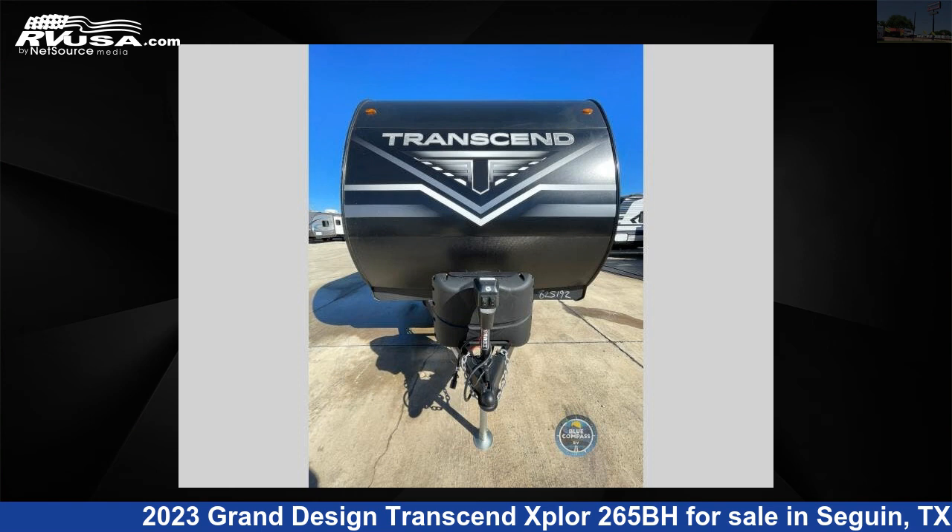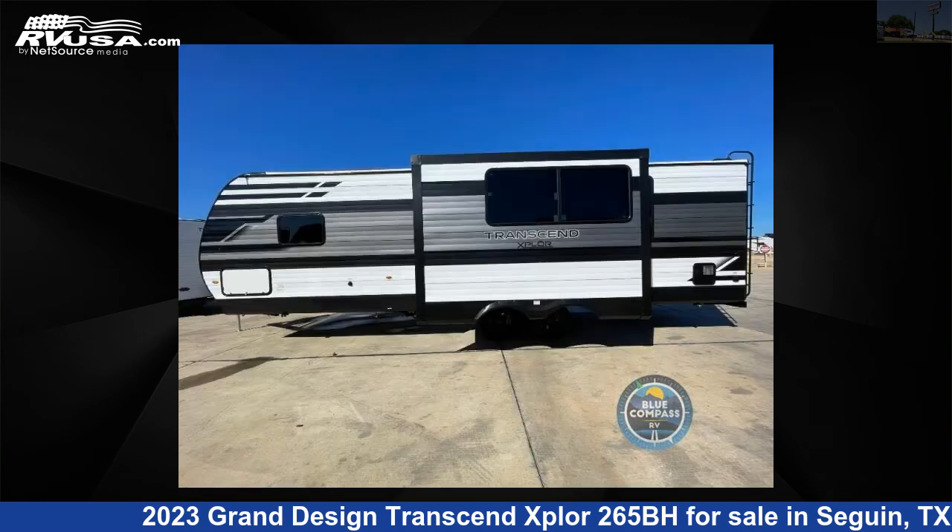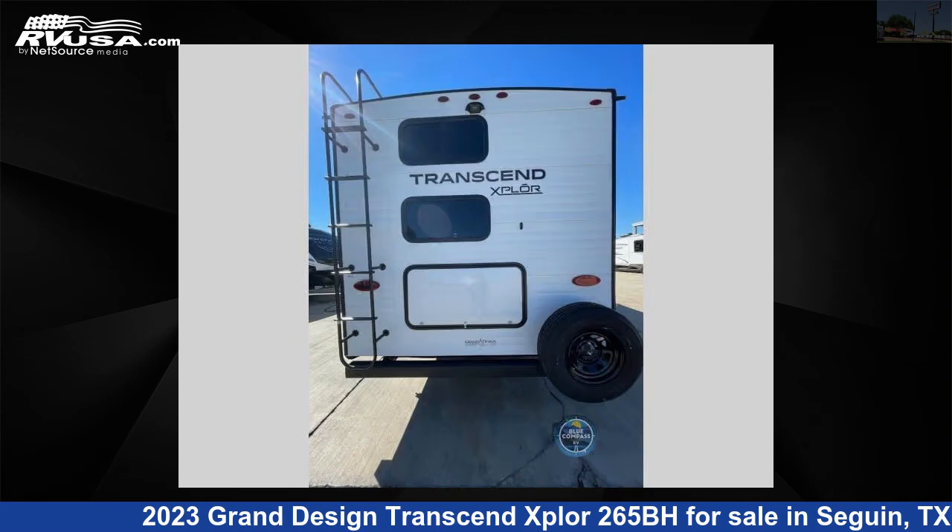This 2023 Grand Design Transcend Xplor 265BH is a travel trailer RV. It is located in Seguin, Texas 78155, and is offered for sale by Explore USA RV Supercenter, Seguin, Texas.